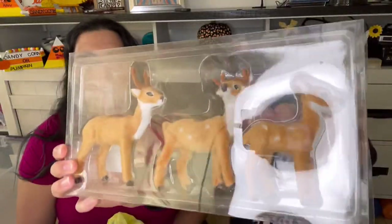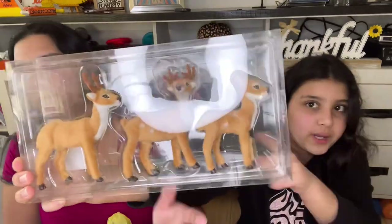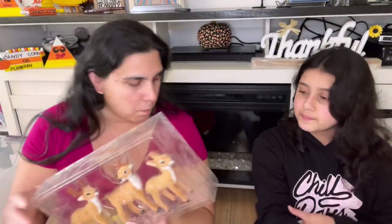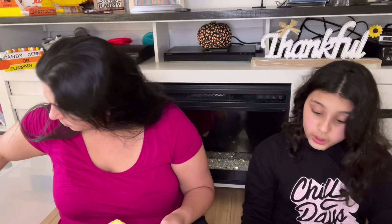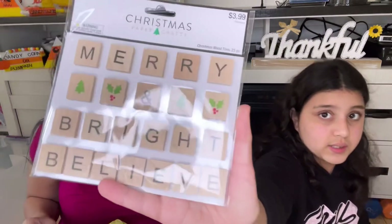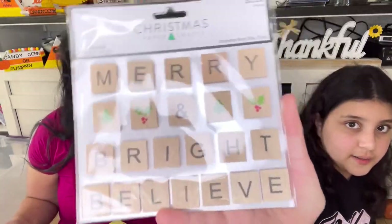They are actually furry with antlers — one is facing this way, one is looking at you guys, and one is still facing this way. It says $14.99 but it was 50% off, so we paid $7.49. I really did like it, so mommy said it's okay. Then we got this $4.00 Merry and Bright leaf with some trees and miniatures. Again, it was 50% off so we paid like $2.00.